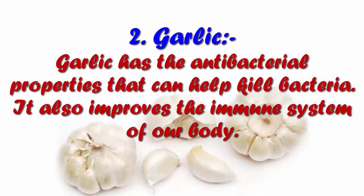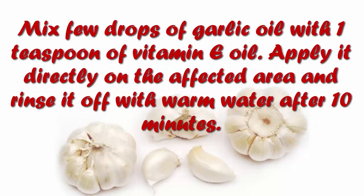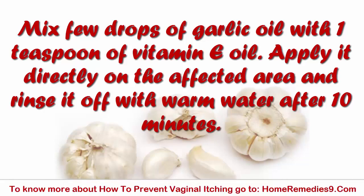2. Garlic. Garlic has antibacterial properties that can help kill bacteria. It also improves the immune system of our body. Mix a few drops of garlic oil with 1 teaspoon of vitamin E oil. Apply it directly on the affected area and rinse it off with warm water after 10 minutes.